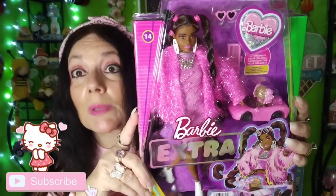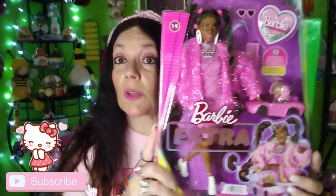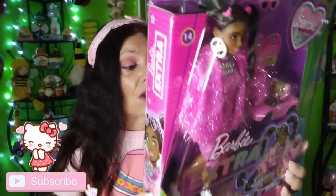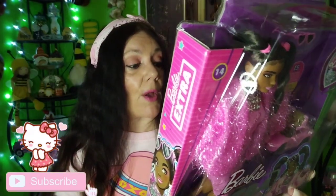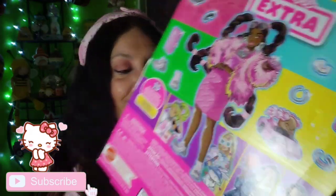My husband was with me. He said, fine, go ahead and get it for her. And I said yes, because she is a really, really sweet friend of mine. So anyway, look how cute she is. Oh my gosh. So yeah, that goes to Angela.